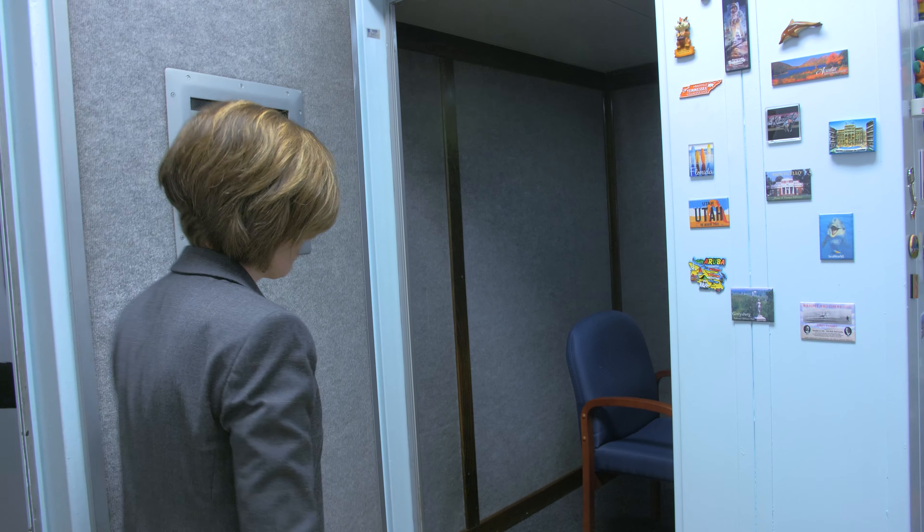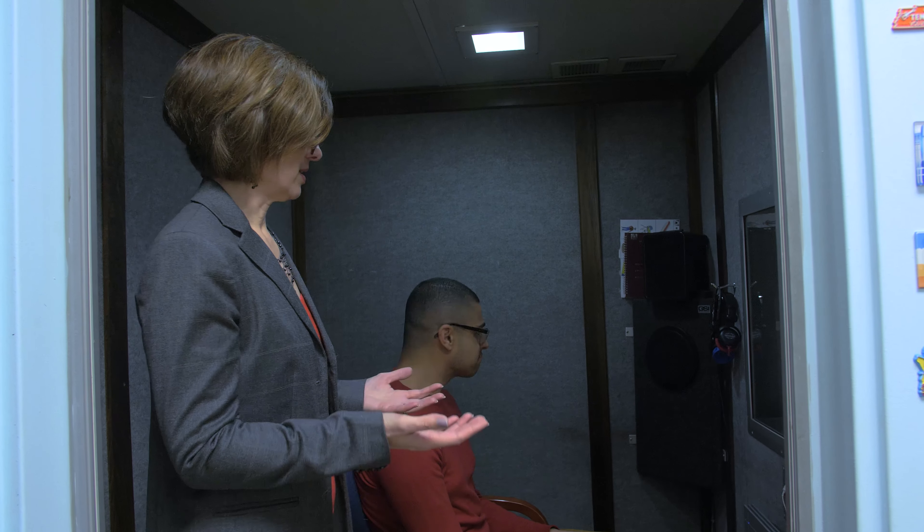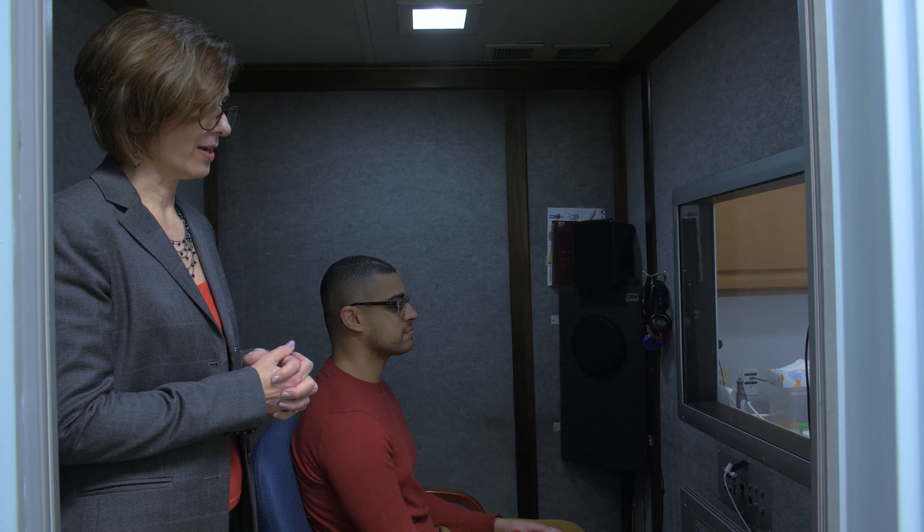We use a booth because we want to isolate the patient so that there are no outside sounds — no truck driving by, no phone calls, no people talking in the hallway that will interfere with the test. You can see it's very sturdily made but it's roomy, with light inside, and a window to see the audiologist so you're not sitting in a closed confined space.